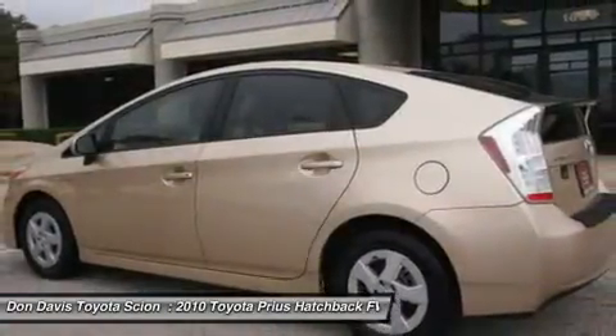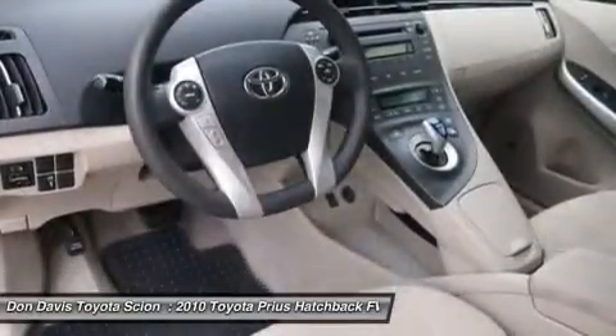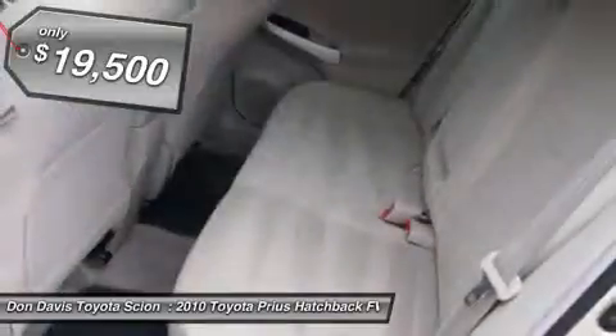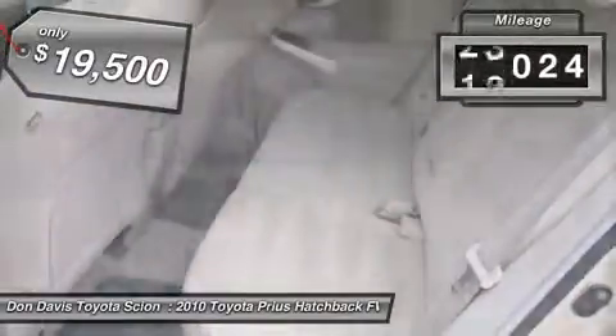One reason for its EPA-estimated combined 50 mile per gallon rating, and is priced below $20,000. This vehicle has less than 45,000 miles.